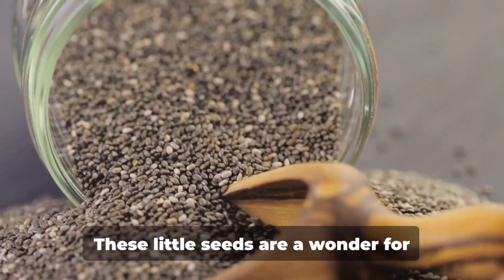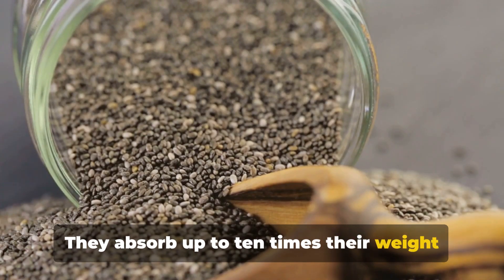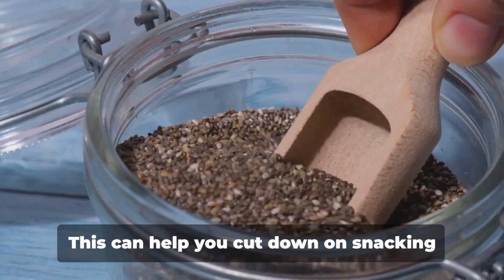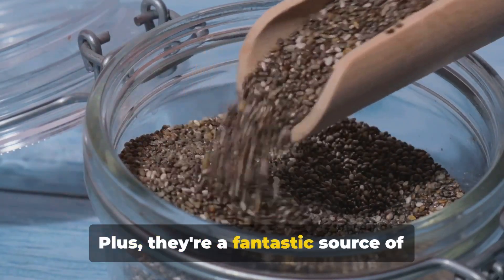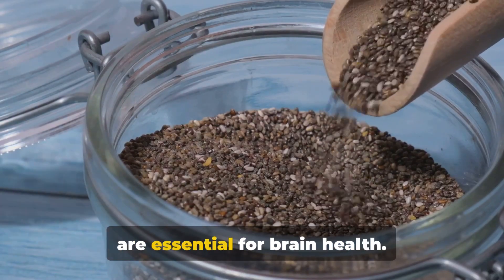Let's move on to chia seeds — tiny but mighty. These little seeds are a wonder for weight loss. They absorb up to 10 times their weight in water, expanding in your stomach and making you feel full. This can help you cut down on snacking and overeating. Plus, they're a fantastic source of protein and omega-3 fatty acids, which are essential for brain health.